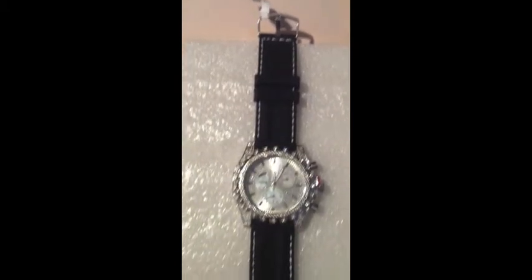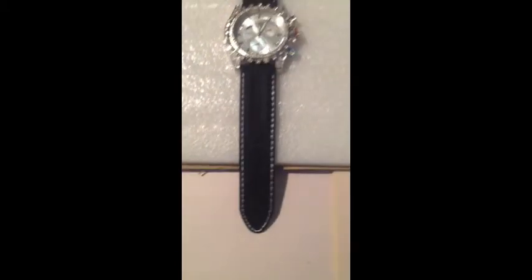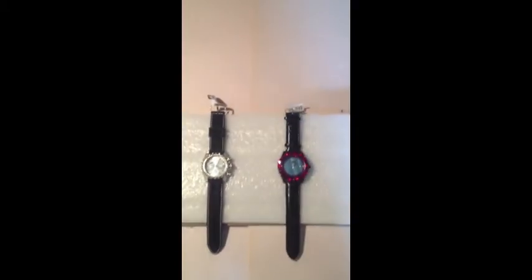Leather straps on this one as well. Alright, talk to y'all soon.